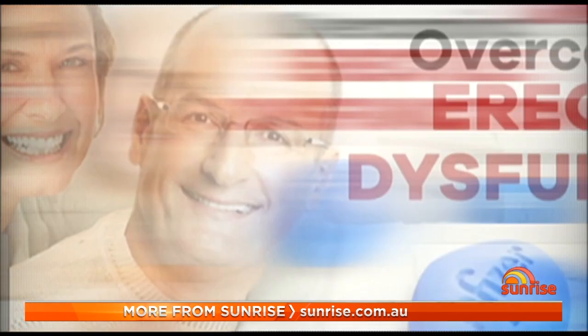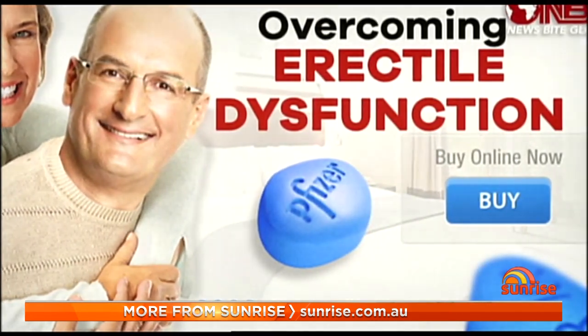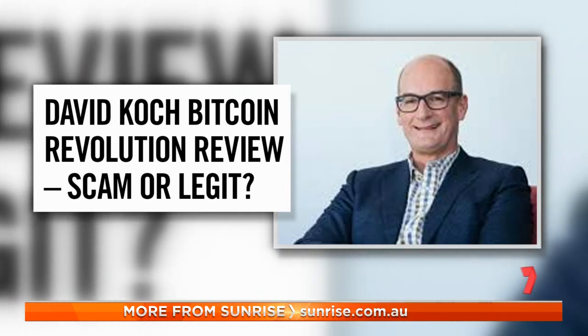A celebrity was also used without their consent in an ad, and again this time with a cryptocurrency fake endorsement. 'I do not endorse Bitcoin, and anyone who uses me in an ad on Facebook — it is a scam. I'm not endorsing face cream on Facebook. Please don't give your money to these scams.'